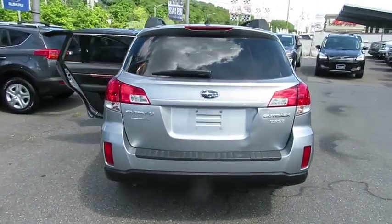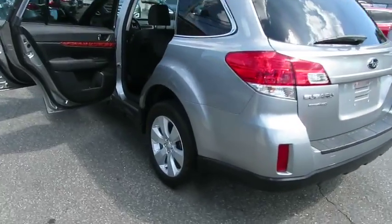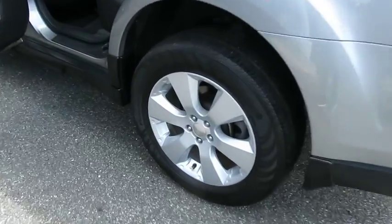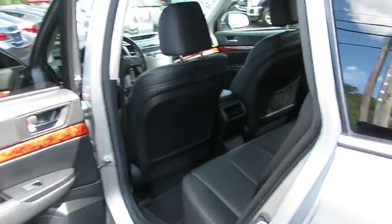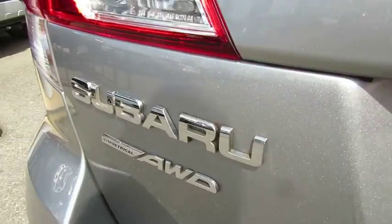Stability control, power passenger seat, anti-lock braking system, heated seats, all-wheel drive, traction control, CD changer, steering wheel audio controls, keyless entry, leather wrapped steering wheel, Bluetooth.